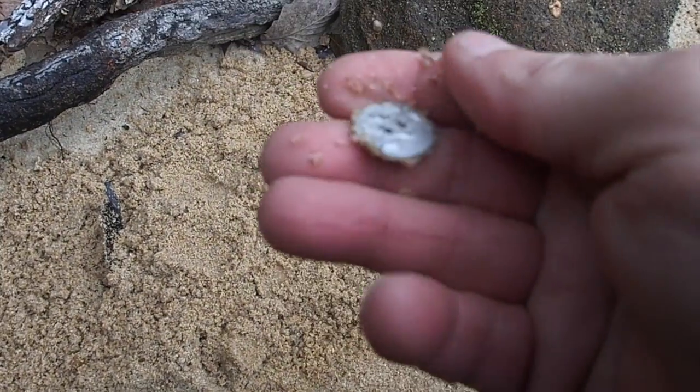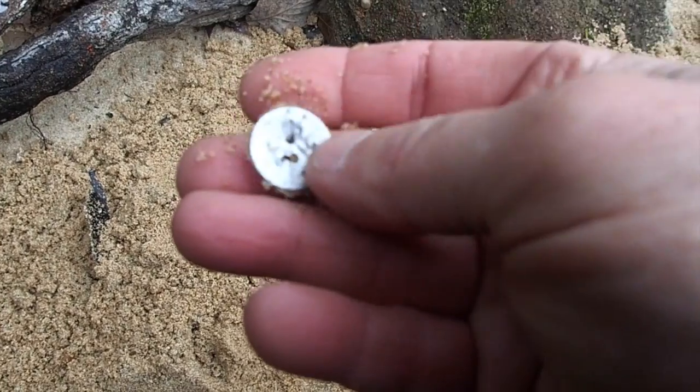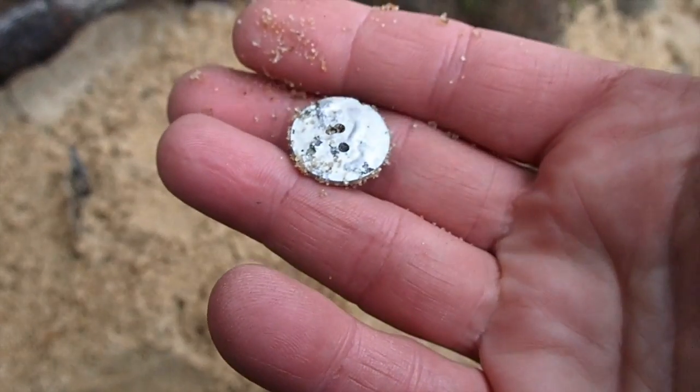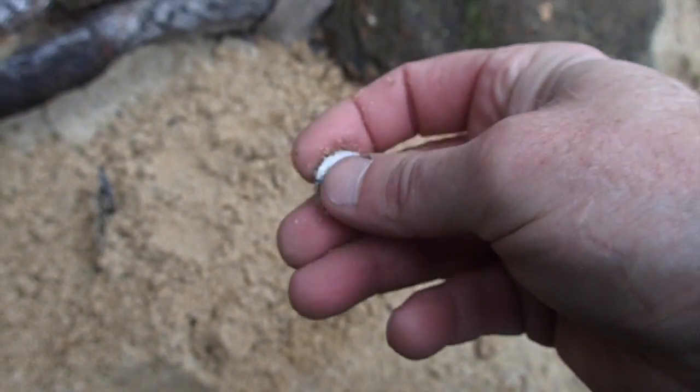I got the first find of the day. It looks like a button, almost like a run-up piece - silver, a real high sound. It's got a little bit of design on it. Can't really tell until we clean it up, but pretty cool. We'll take that for the first find.